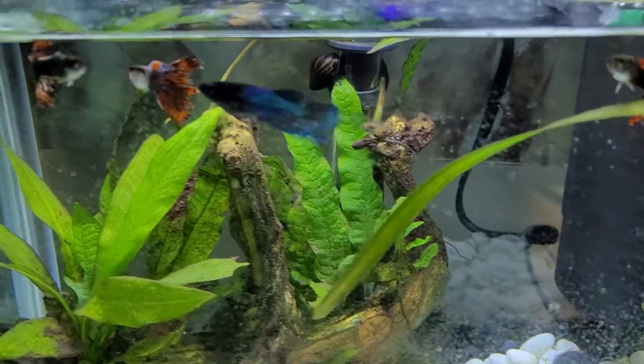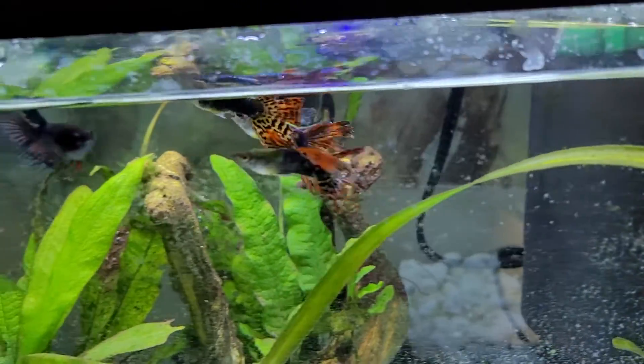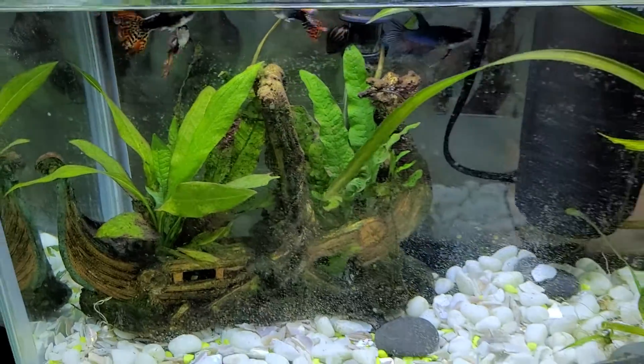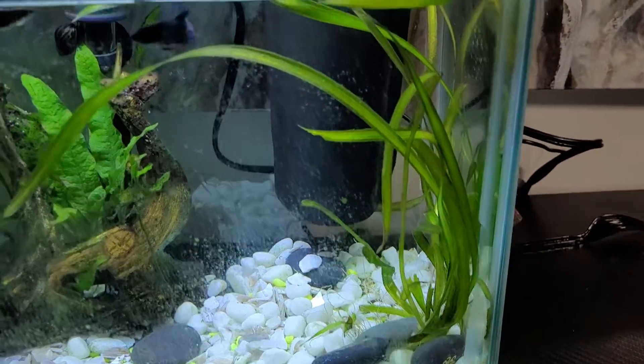Those are the guppies. I got them at Big L's — I find their guppies are a lot bigger than PetSmart's. These are all live plants; I can't remember the name of them, but they're live plants.